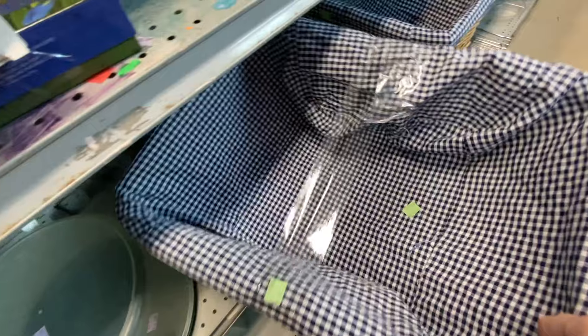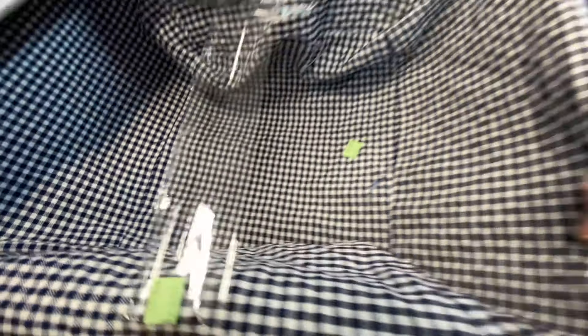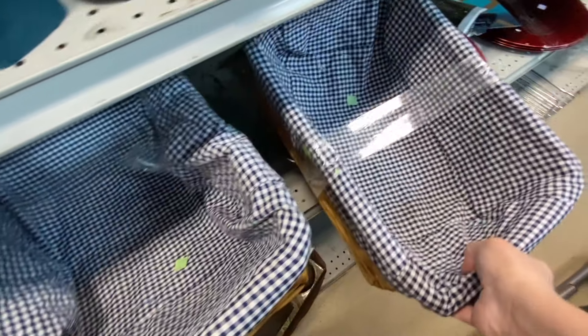I was really drawn to these baskets because of the stripes — I think they would make great storage options, but for $10.99 that was a little steep for me. The small one was $6.99, but I love the striped liners.